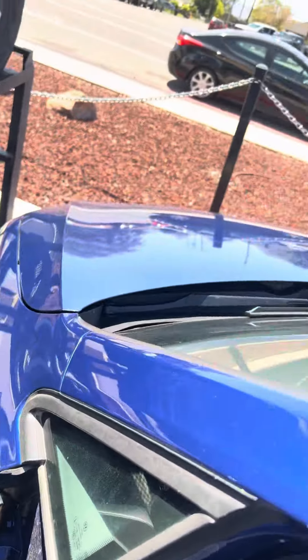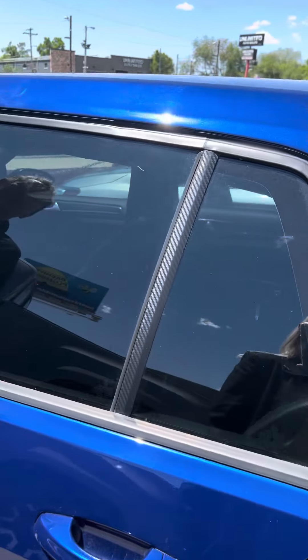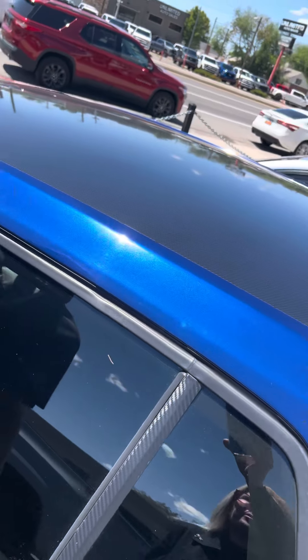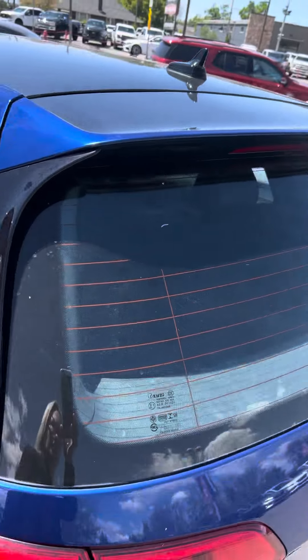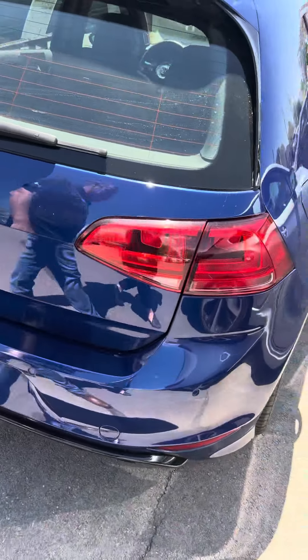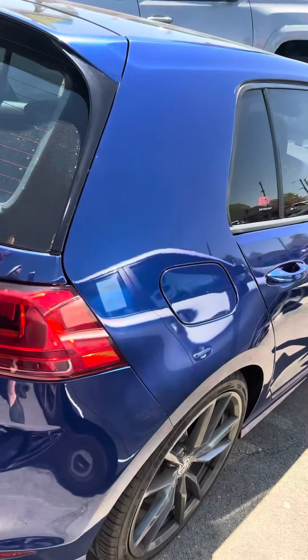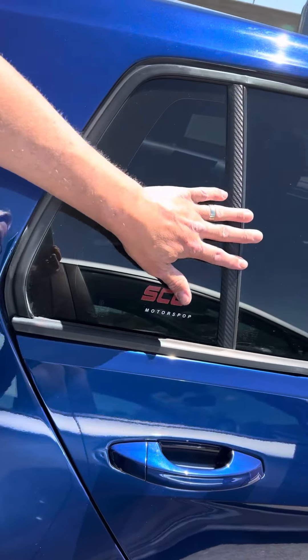One cool thing to point out about this one: carbon fiber roof. Completely superfluous, but it looks really neat. And then carbon fiber up here — it's just a sticker, but it looks cool. I like the color and I like the lines. It's ridiculously fun to drive.